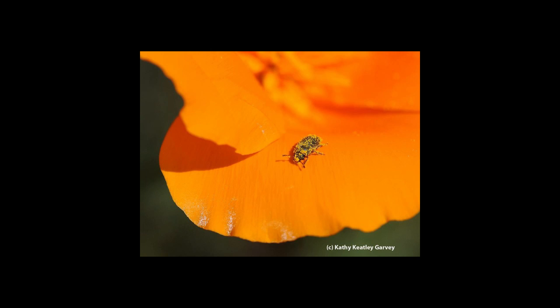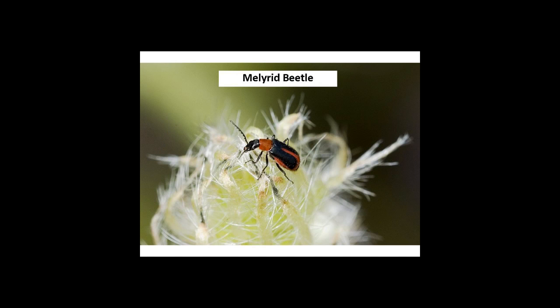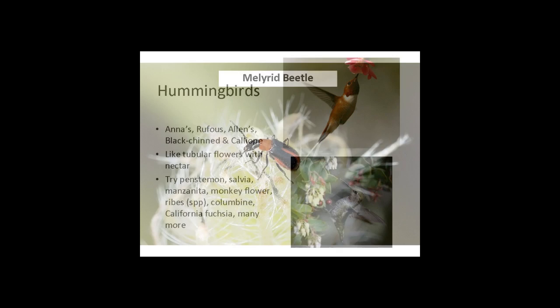This little beetle is crawling out of a California poppy. It had quite a feast — poppies do not have nectar, they only have pollen. So if you see a bee in there, it's collecting pollen for its hive or nest. And when this beetle gets covered in pollen, it's very colorful. There's so much life out there that's so fascinating, and the colorful beetles make me think of hummingbirds.